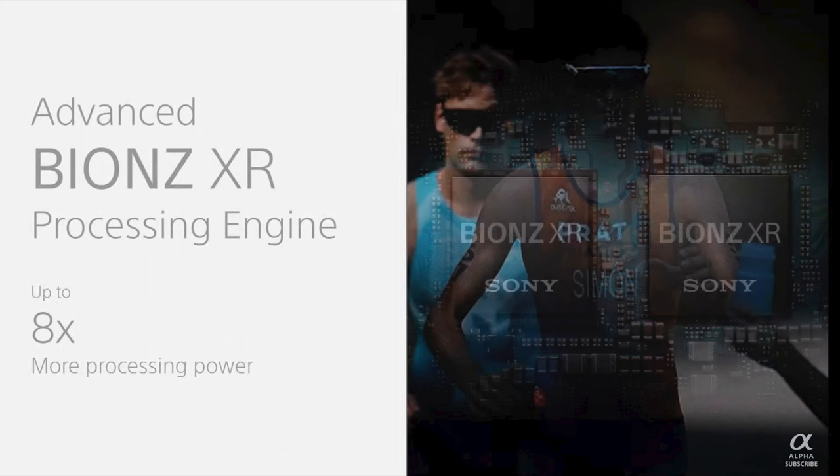This is only possible by putting better processors inside the camera. Sony has installed a Bionz XR processor which is eight times faster than anything they've had in the camera before. It can do 1/8,000th of a second.